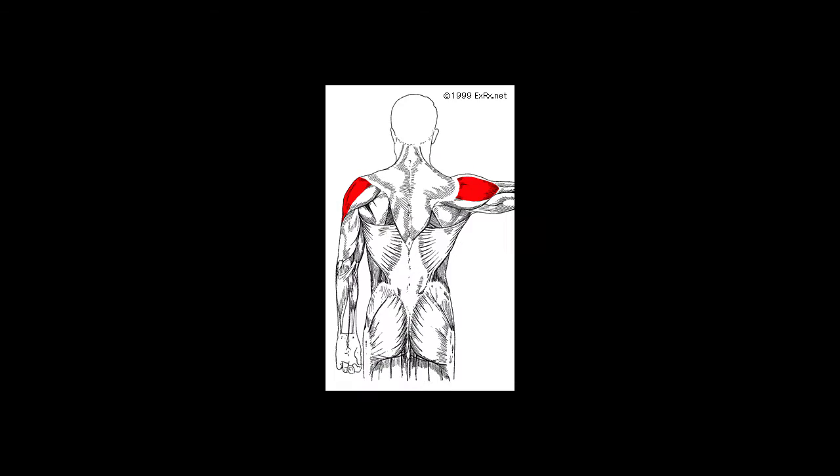There are four main muscles that make up our shoulder that we're interested in from a visual point of view: our front delts, our side delts, our rear delts, and our upper traps.